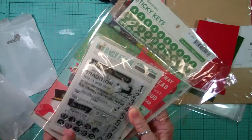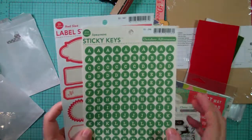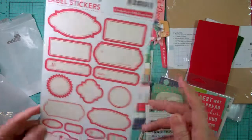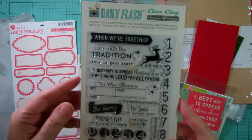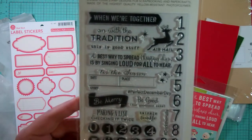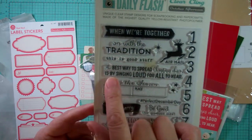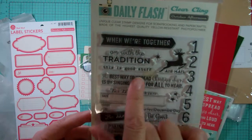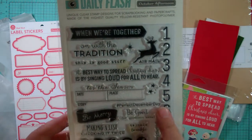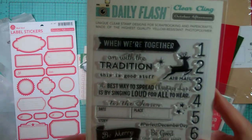This was $79.99 plus shipping. You could buy a second one for $25 but I didn't opt for that. It came with sticky key spearmint green and cream red sled label stickers, and this stamp set is exclusive. It has a couple of date stamps and number stamps for your December daily - making a list, checking it twice, twinkle twinkle, be good for goodness sake, the best way to spread Christmas cheer is by singing loud for all to hear, on with the tradition, airmail, a cute little reindeer, when we're together, hashtag perfect December day, hashtag deck the halls, and then a little banner that says be merry. I love this stamp set.